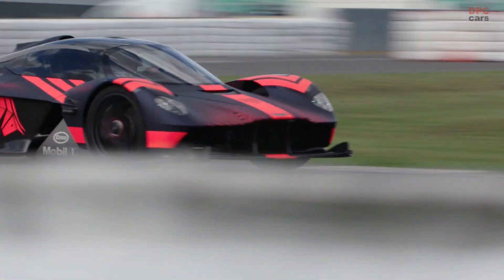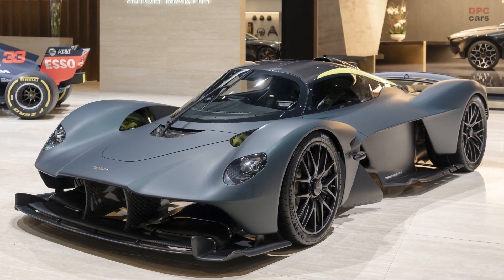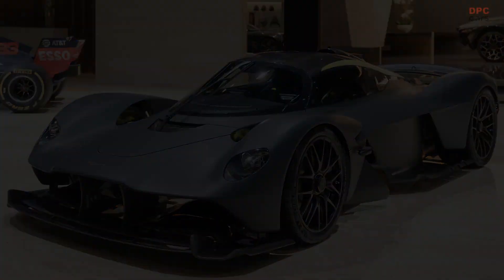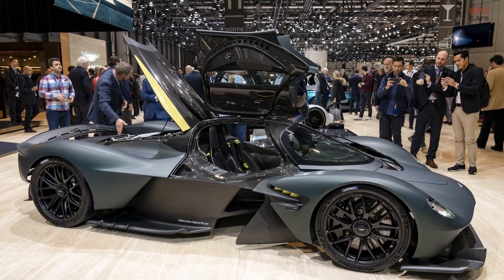With development of its new V12 progressing apace, the time is right to reveal some closely guarded secrets of the Aston Martin Valkyrie's extraordinary power plant, developed in conjunction with long-time technical partner Cosworth. The new V12 had to satisfy a simple yet extraordinary brief: to create the ultimate expression of the internal combustion engine.